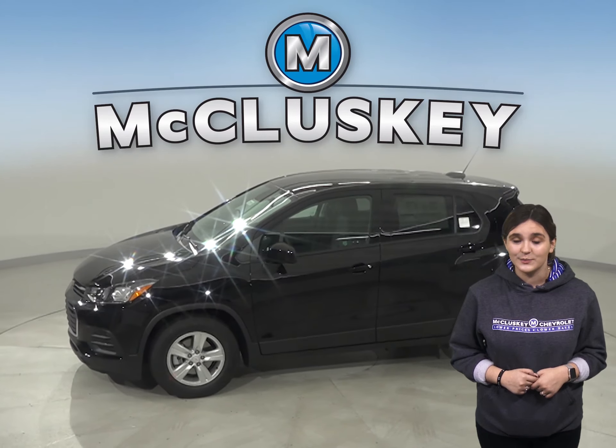The Chevrolet Trax has vehicle speed sensitive variable assist power steering for low effort parking, better control at highway speeds and during hard cornering, and a better feel of the road. The Subaru Outback doesn't offer variable assist power steering.